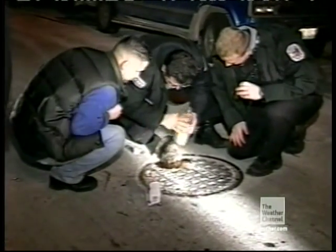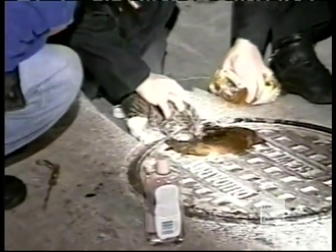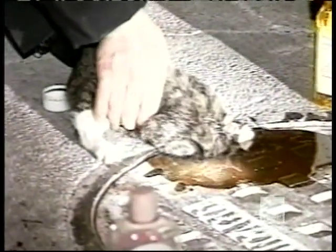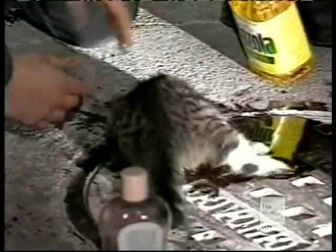Now it's up to these municipal men to save the little guy. Hoping it will slide right out, the workers slather the cat in cooking oil. But the kitty lube job only succeeds in aggravating the animal.